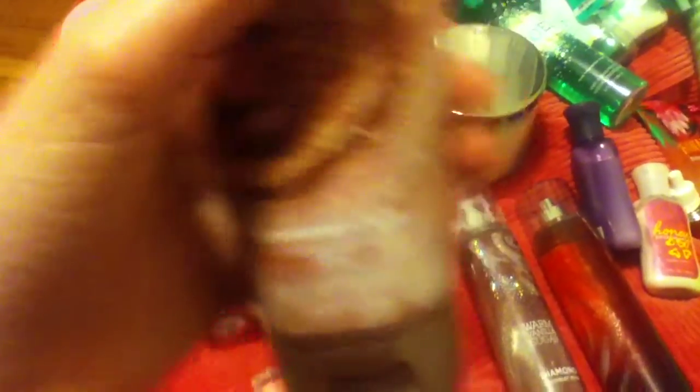I have the body cream — the old one and two new ones. And I have the body cream and the big body cream and the small one. And I have the shimmer body cream, but I'm running out.